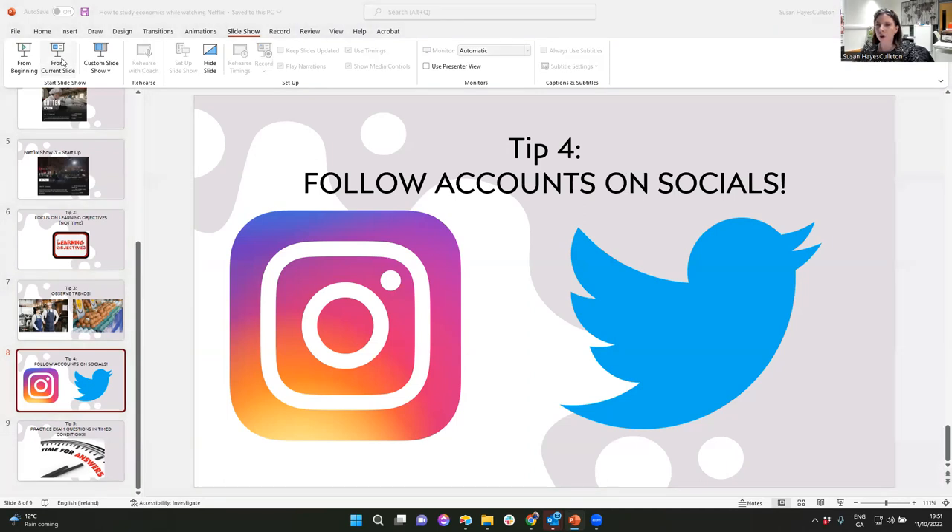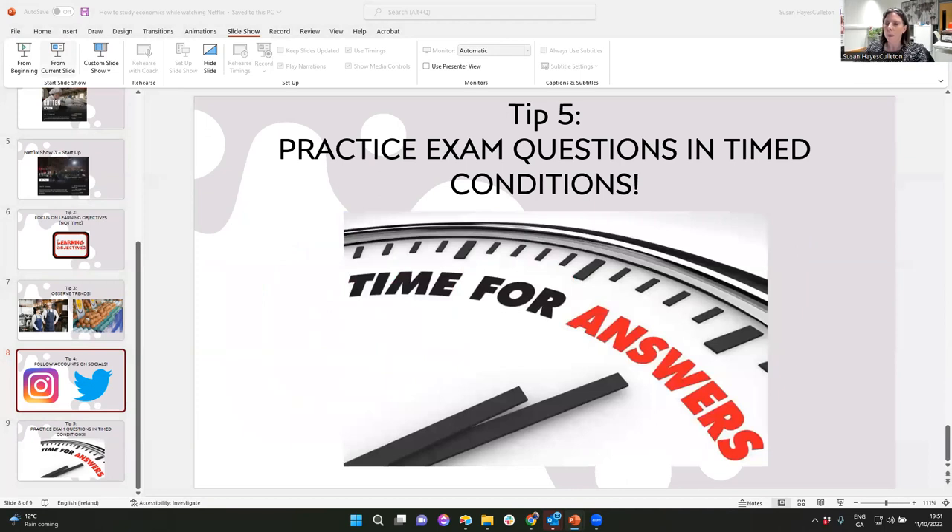My final tip — number five — is more to do with exam questions. It's a very good time management technique: when doing exam questions, do so in timed conditions, as early as you can. I'd say this for three reasons. Number one: if you set a timer and try to write an answer under a period of time, you get used to time pressure. When you're in your mocks, Christmas test, or the Leaving Cert itself, time pressure can worry people — but practice makes perfect.